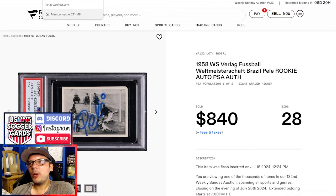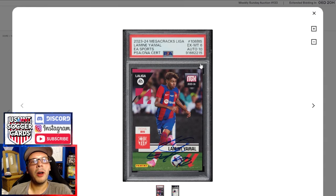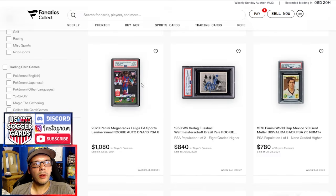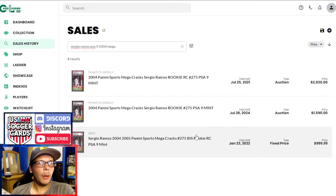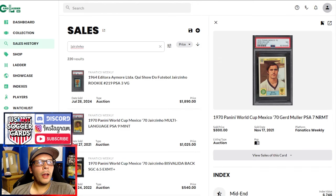We have a PSA 6 of a Lamine Yamal — it has a 10 auto, goes for nearly $1,100. If you needed any more of a sign that we're in Lamine Yamal mania, there you go. Then we get into the top six: a Ramos PSA 9 sold for $1,600, pop 1 of 13, just one higher. These don't come up all that often, especially in high grades. Last three comps were $1,000, $1,500, and $2,000 — so by date: last was $1,000, one before that was $2,000. All-time high being $2,000, so down about 20% right now, but up nearly 30% from the last eBay sale.